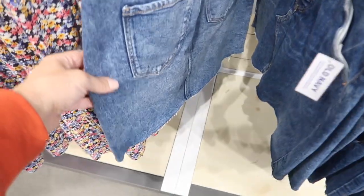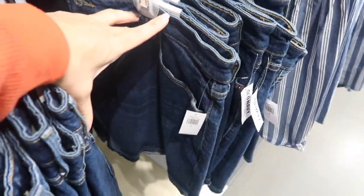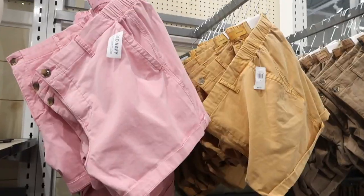New denim skirt — this one has stitch detailing with a little cutout. It is a high waist. Comes in a washed-out indigo and a solid indigo with some light whiskering, and these are $34.99.